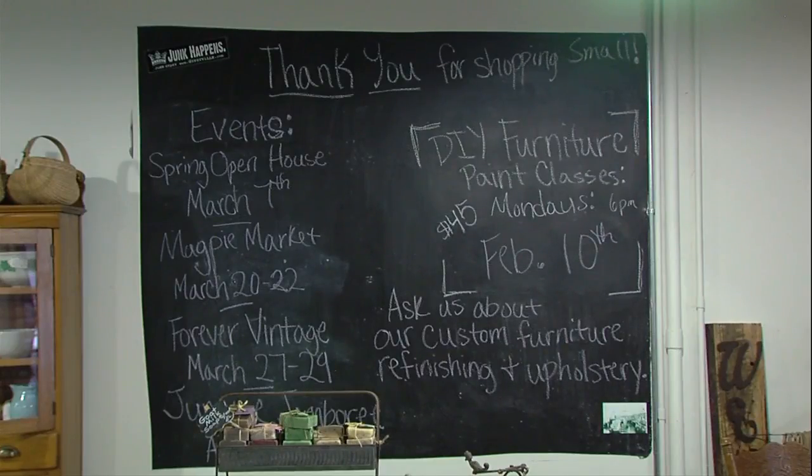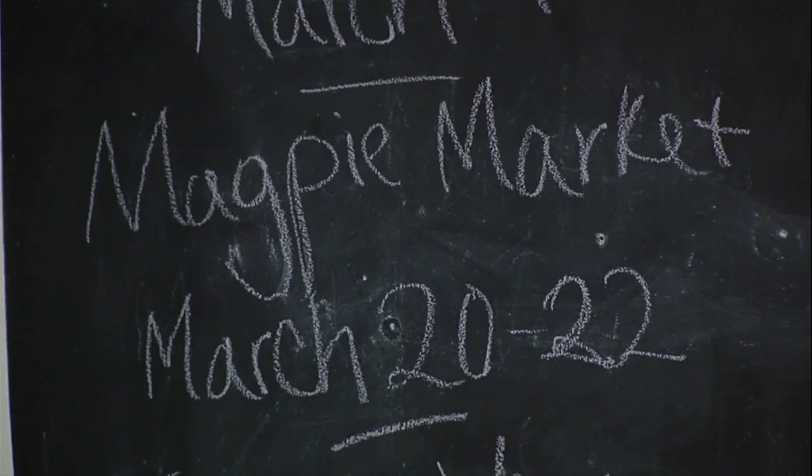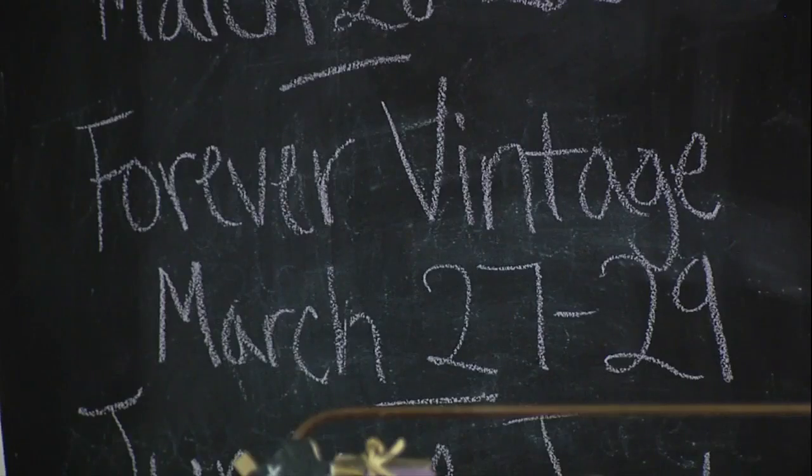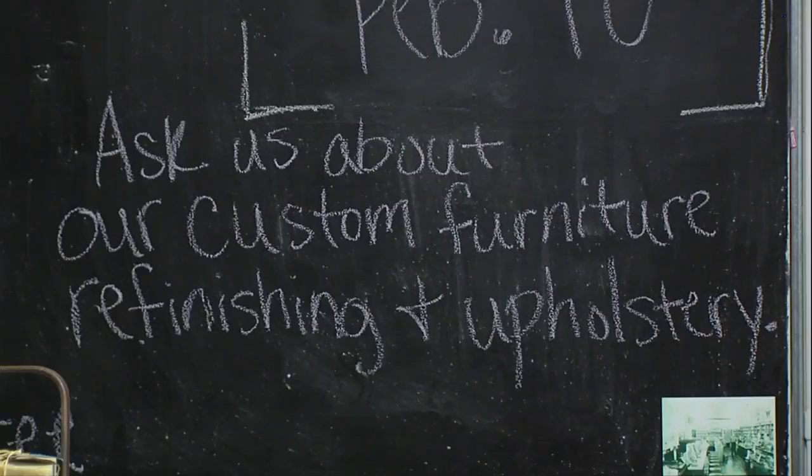So this is just to keep my customers updated on when my next do-it-yourself furniture painting class is coming up, or upcoming events, either in Vianna or when I travel and do some shows. Just to advertise what's coming up here in Vianna or specifically in my store.